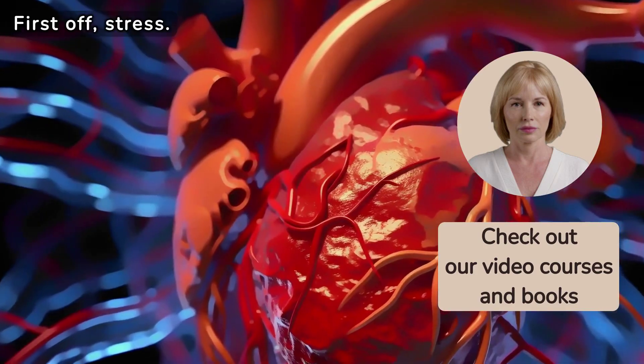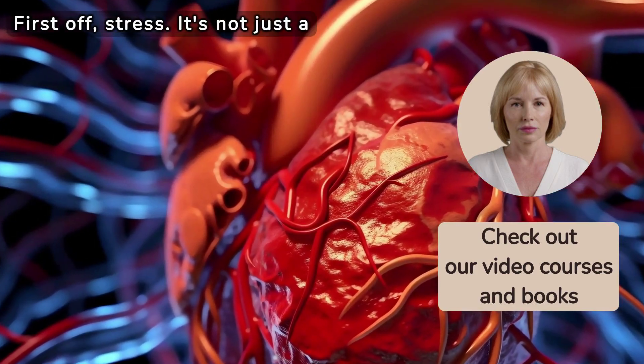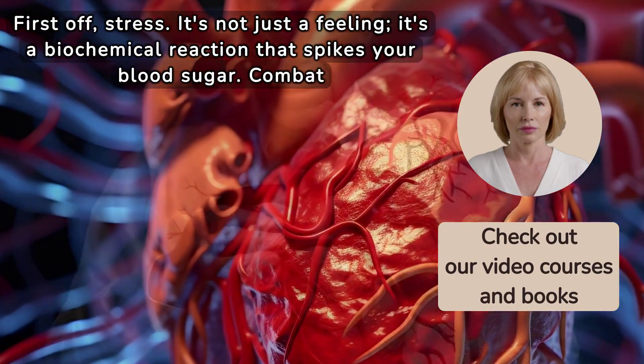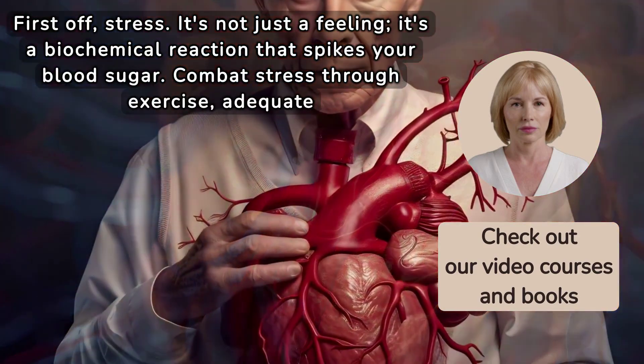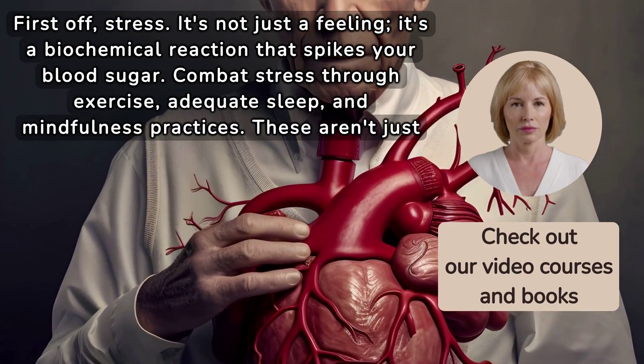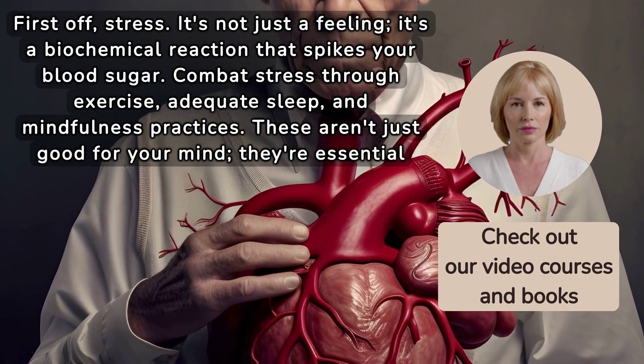First off, stress. It's not just a feeling — it's a biochemical reaction that spikes your blood sugar. Combat stress through exercise, adequate sleep, and mindfulness practices. These aren't just good for your mind; they're essential for your blood sugar.